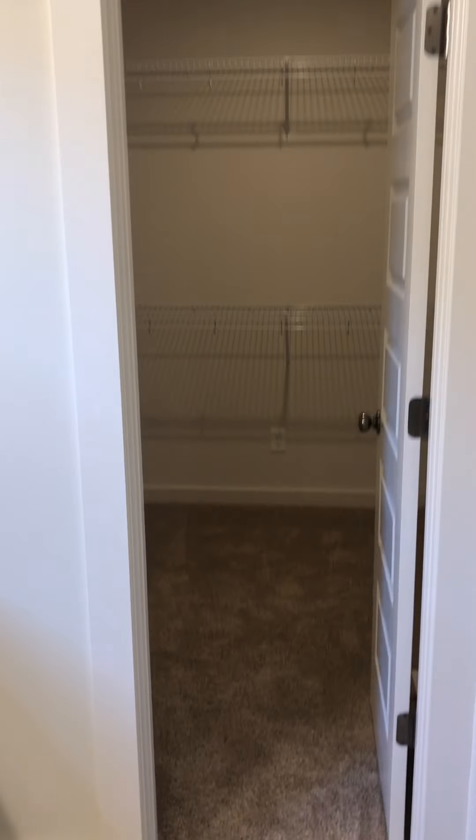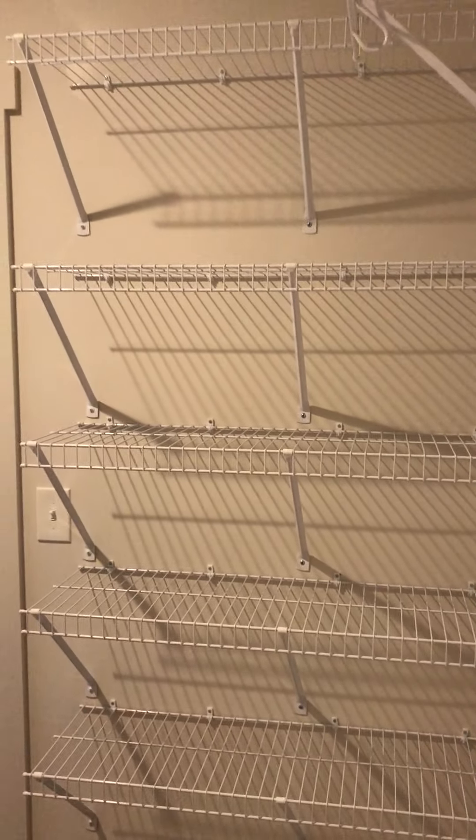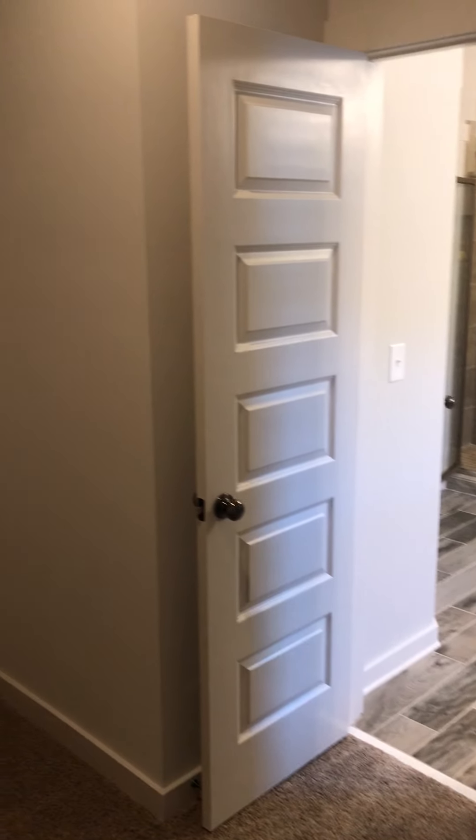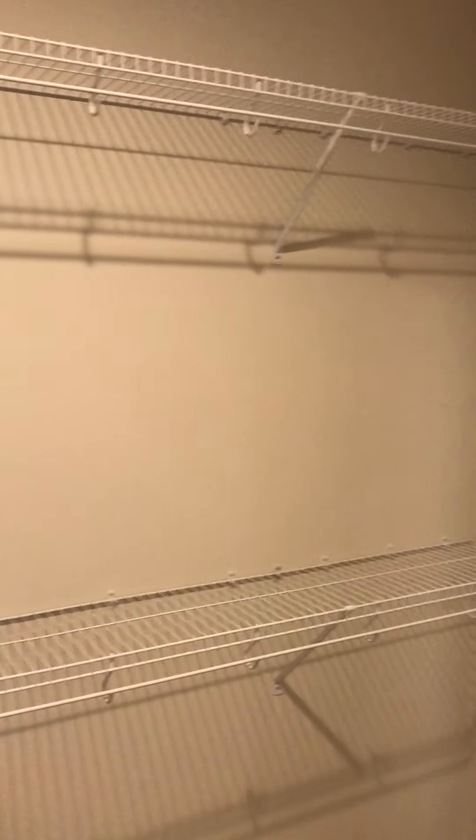Your master closet is quite spacious. Try to get an angle here where you can see — you've got shelves for shoes, this hanging area right here, and it goes all the way around. It's pretty large. I think that gives you a good gauge.